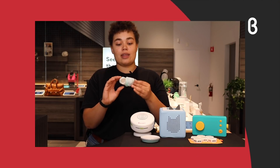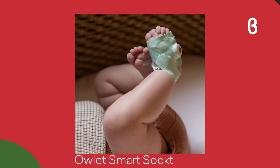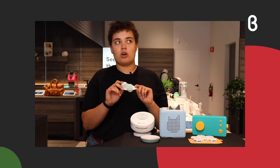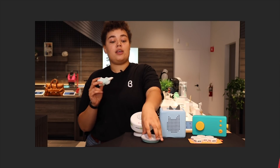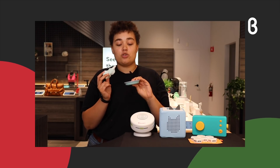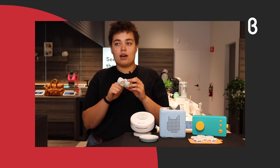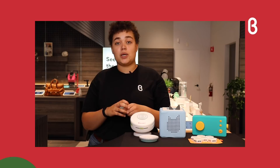We're starting off with the Owlet Smart Sock. It's a new way of monitoring your baby — instead of just listening to baby's cries or watching a video, this keeps track of your baby's heart rate and oxygen levels. If readings drop below a certain point, the base unit on your nightstand will flash red and make noise to let you know you need to check on your baby. With this dual-action power, new parents can get better sleep.